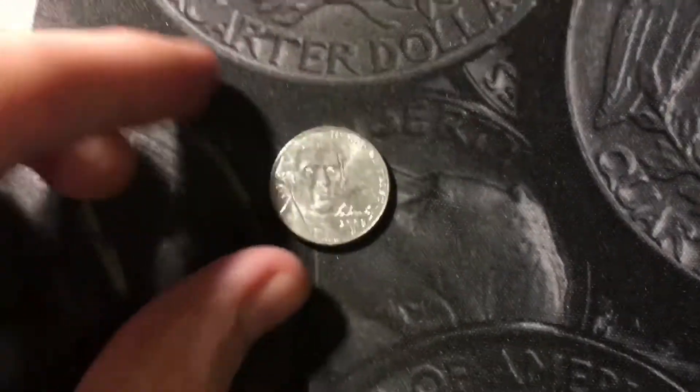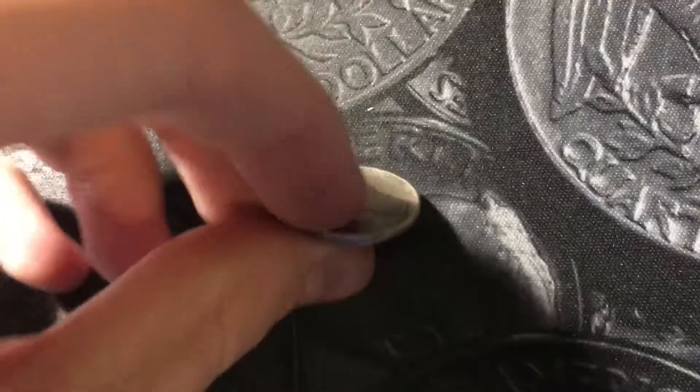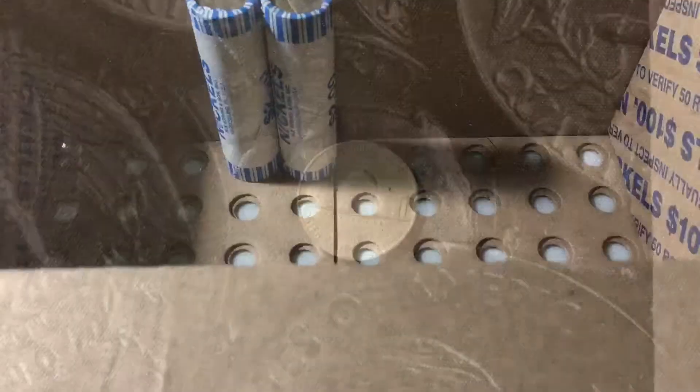Rule number 37, got a 2009 first in the box out of Denver. Rule number 43, a 1942 — it's non-silver and it's from Philadelphia. Rule number 46, got a 1951 out of Philly. Rule number 48, a 2007 Canadian. Nickel box has been hunted — let's go over the finds.